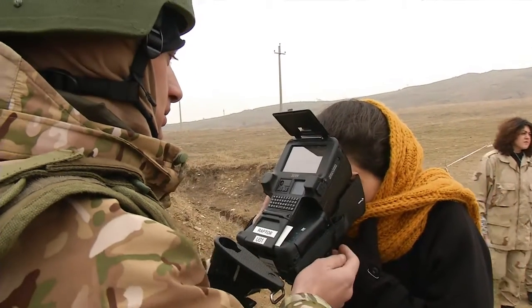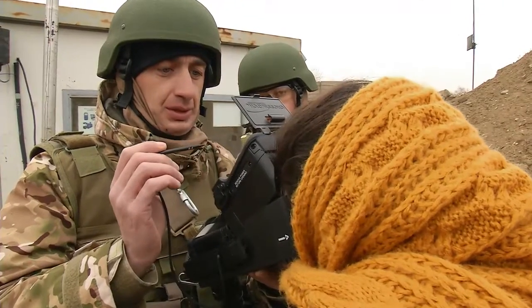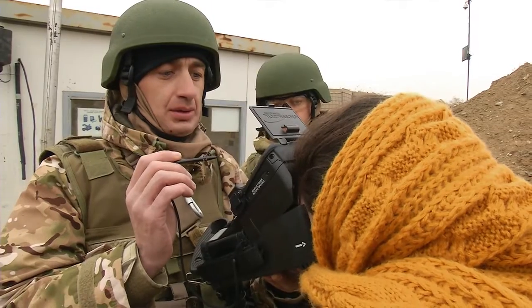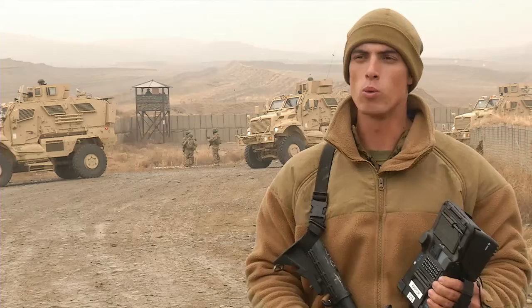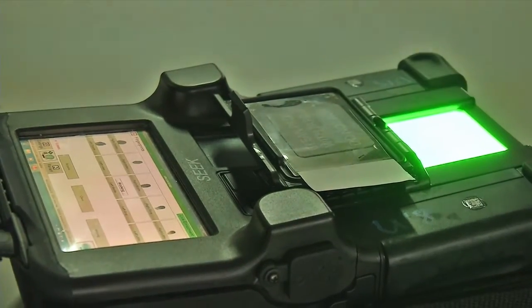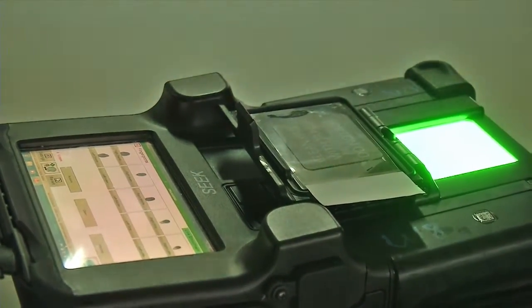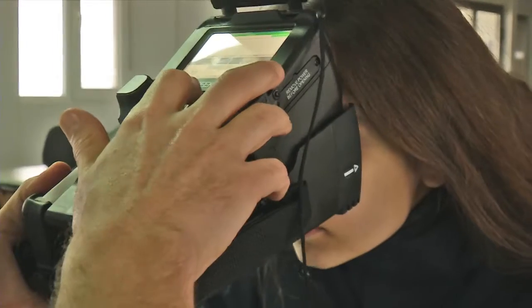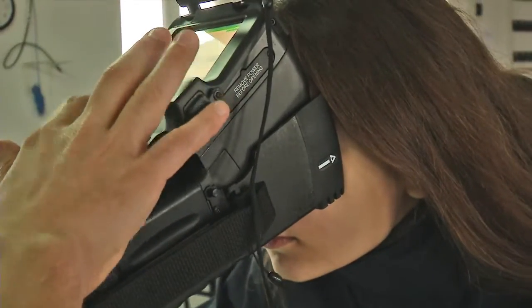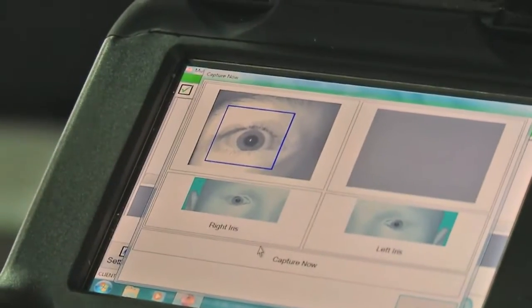The system is also used as a way to verify ID for base access. The first step for building the database is to enroll the new person. What we would do is first get fingerprints done — we do 10 prints and also rolled prints for their fingers.